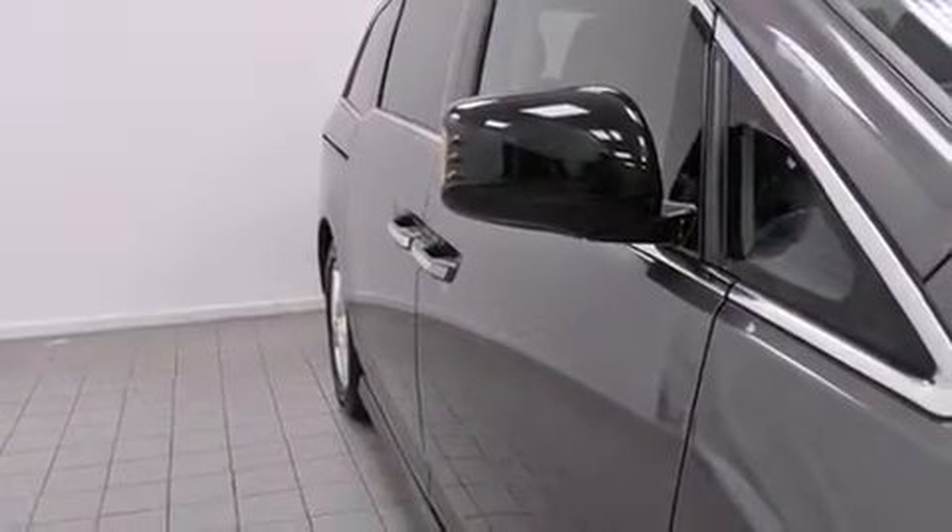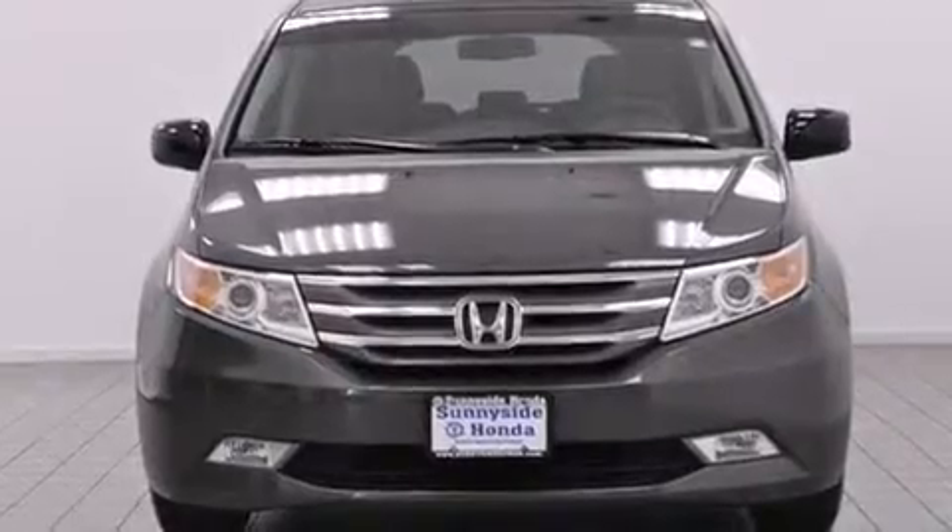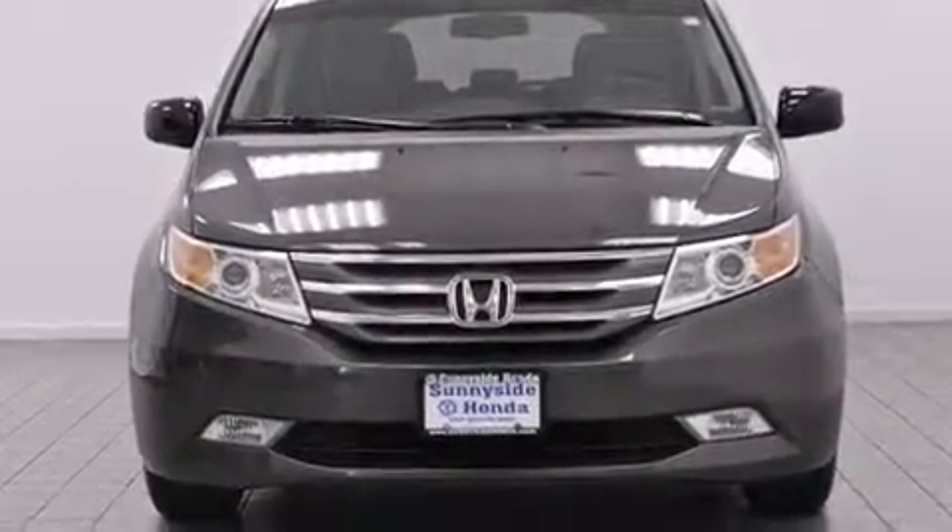Honda prioritized comfort and style by including power trunk closing assist, power front seats, and a blind spot monitoring system.